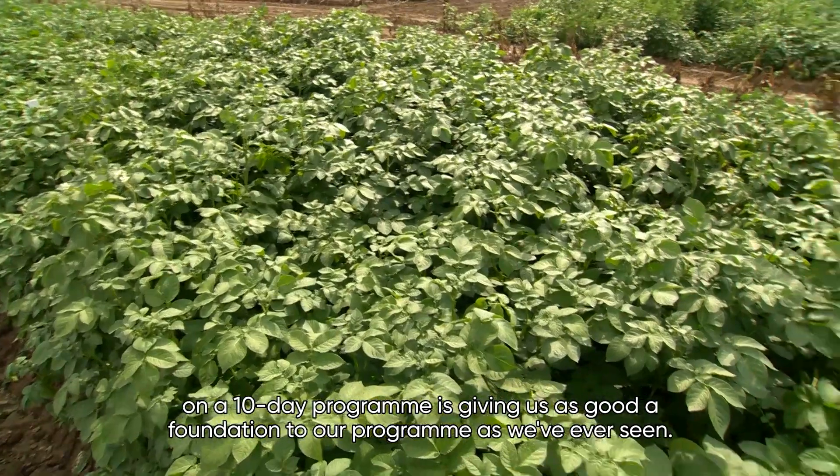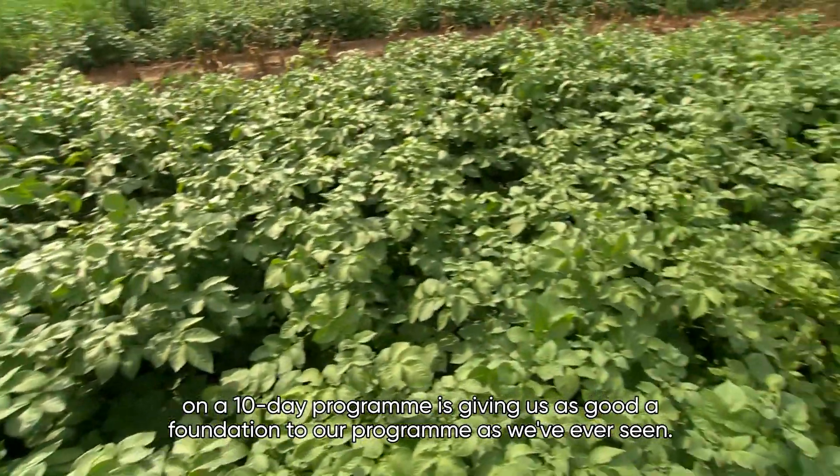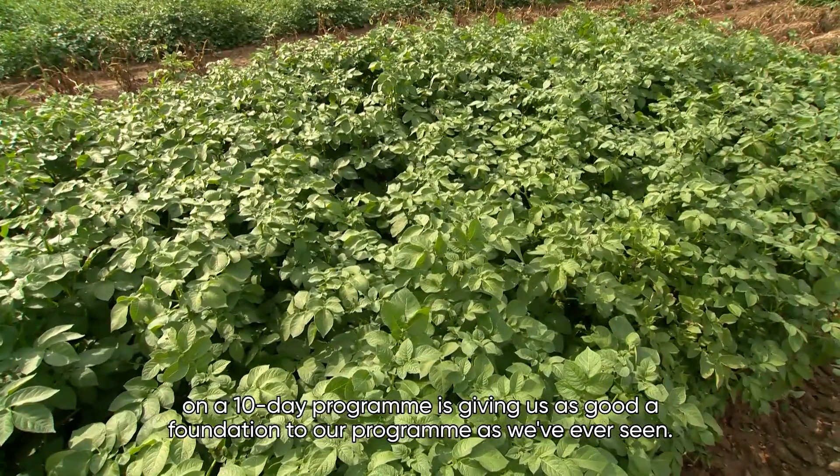Two applications of Zorbeck at the rapid growth phase of the crop on a 10-day programme — that's giving us as good a foundation to our programme as we've ever seen.